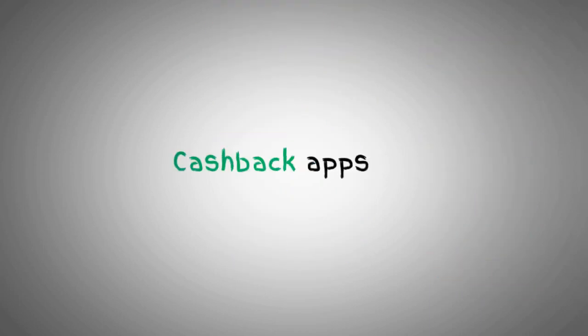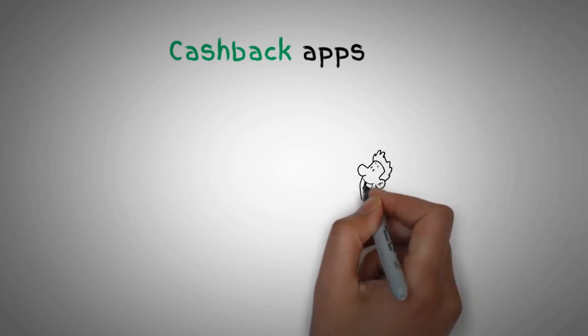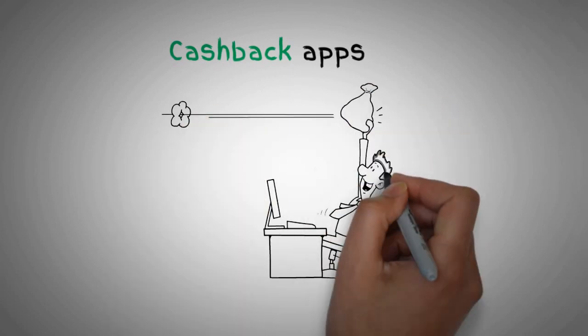Speaking of shopping, try out cashback apps. These apps allow you to earn money back on your purchases. It's like getting paid for shopping — talk about a win-win.